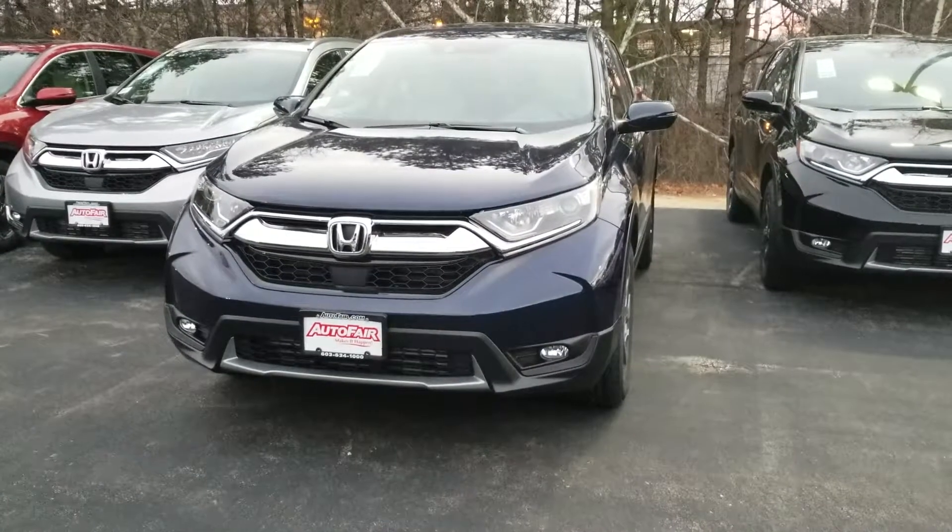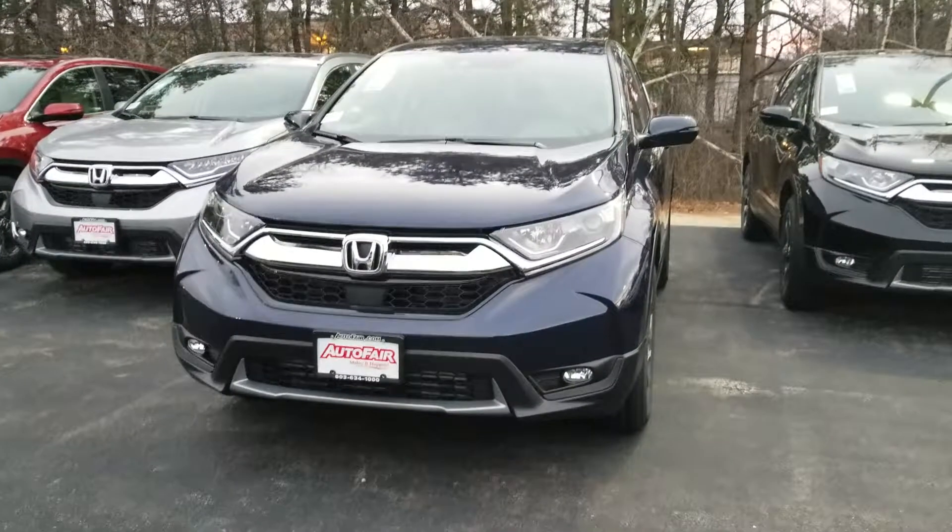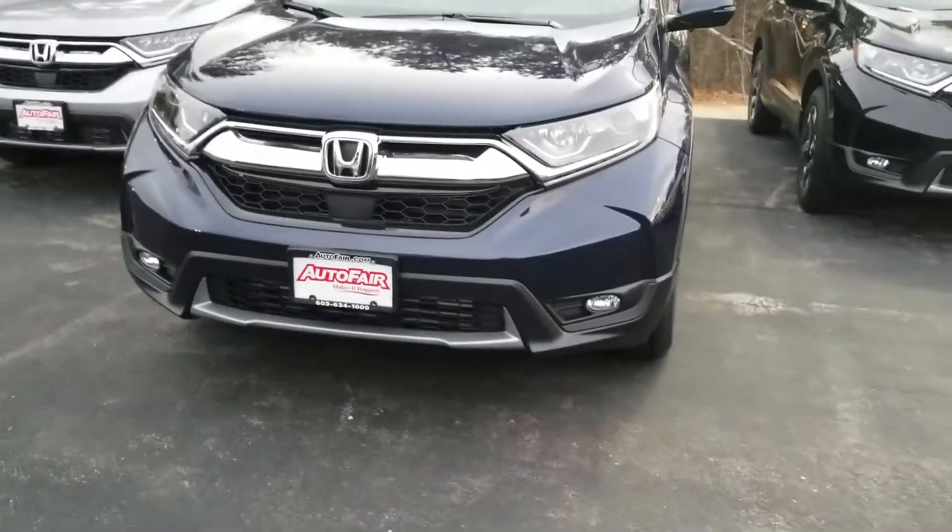Hey, Georgie here at AutoFair Honda in Manchester, New Hampshire with the 2019 Honda CR-V EX that you're interested in. Just want to do a quick walk around to show you some of the cool features of this vehicle.